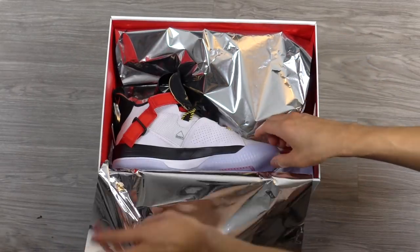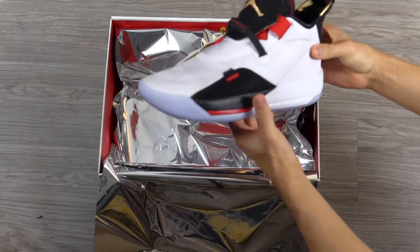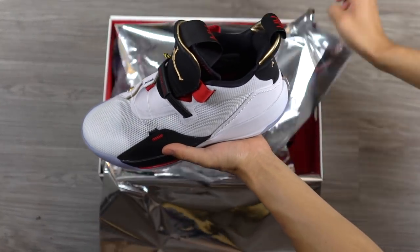Man, I stepped in some stuff. We did hooping in these. So this is our first impressions.